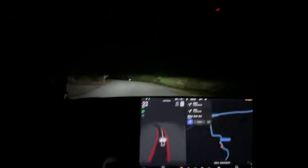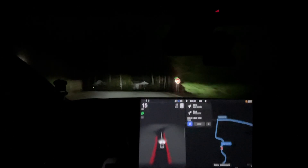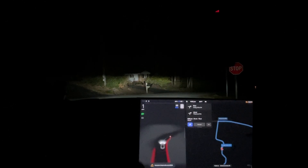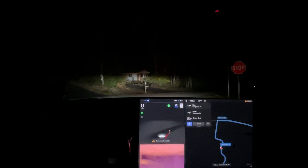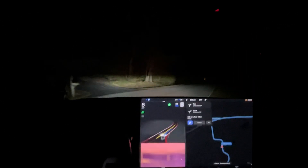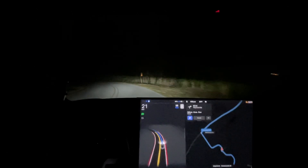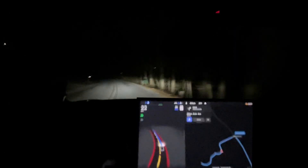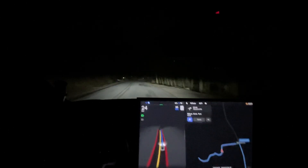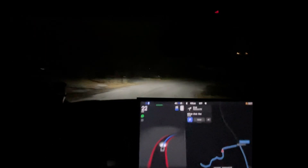Hello everyone, we are going home — this is going to be our test route. What it does right here, this is good, this is what it should do at a stop sign, though of course I didn't let it go up all the way to the stop sign. So far it's almost disengaged there.